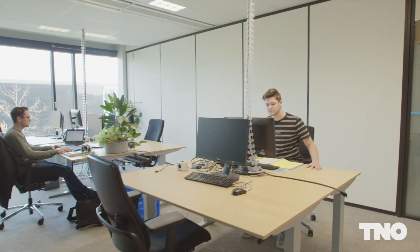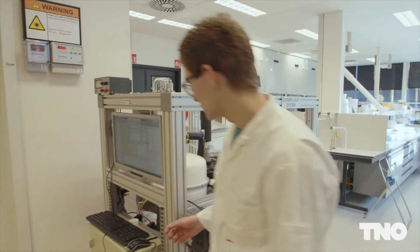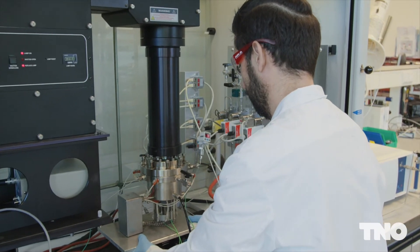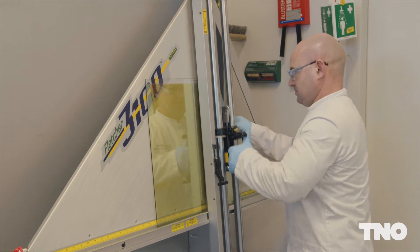Within the next four years, we aim to strengthen and further develop our focus areas. We will establish a spin-off company to valorise our heat battery concept and expand our activities in the area of sunlight-powered chemical processes.